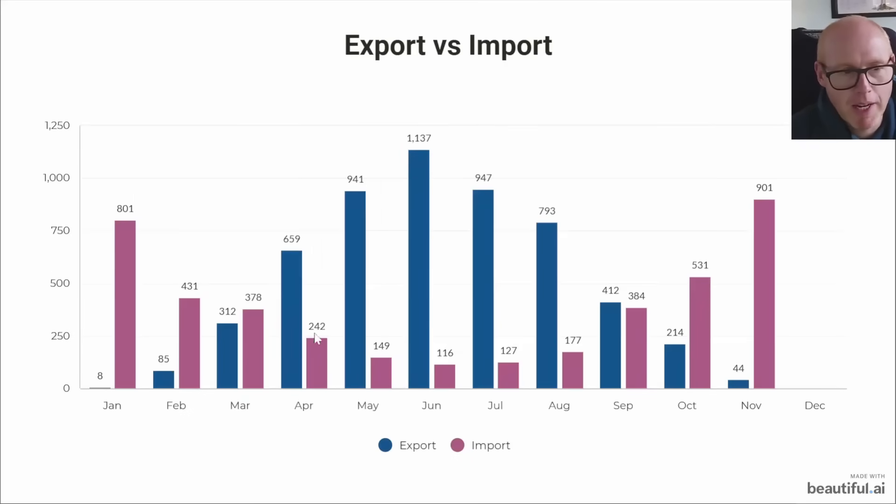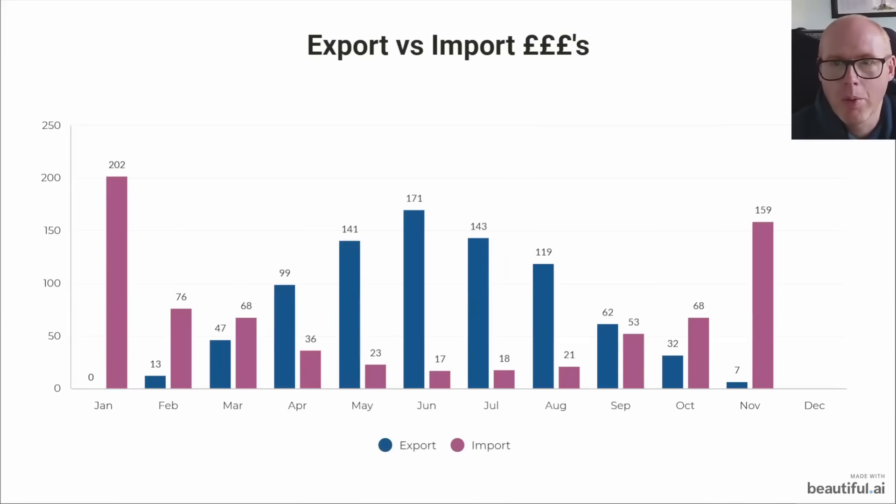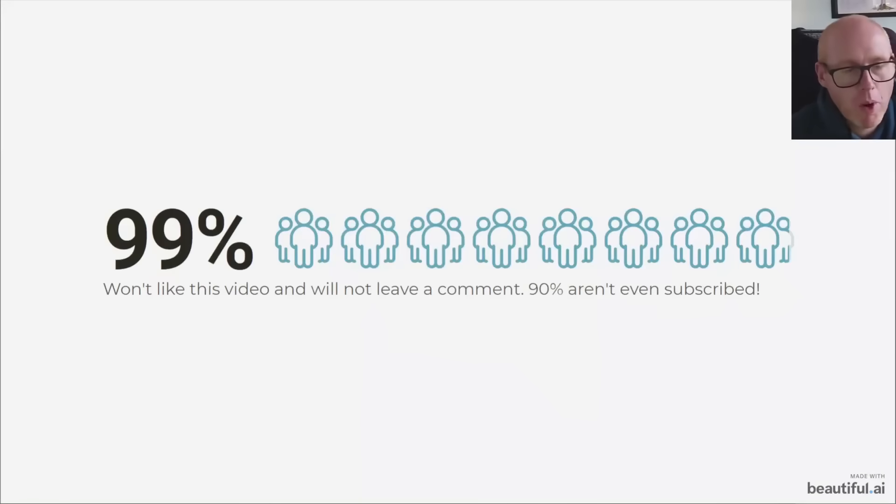In blue we're showing the profile of exported energy, and in purple the imported energy - you can see how it's inverted. We are using a strategy of seasonal offsetting: exporting as much as we can in the summer to build up credit to ride us through the winter. In pounds, you can see the enormous credits building in summer months that we've been quickly spending in these cold months.